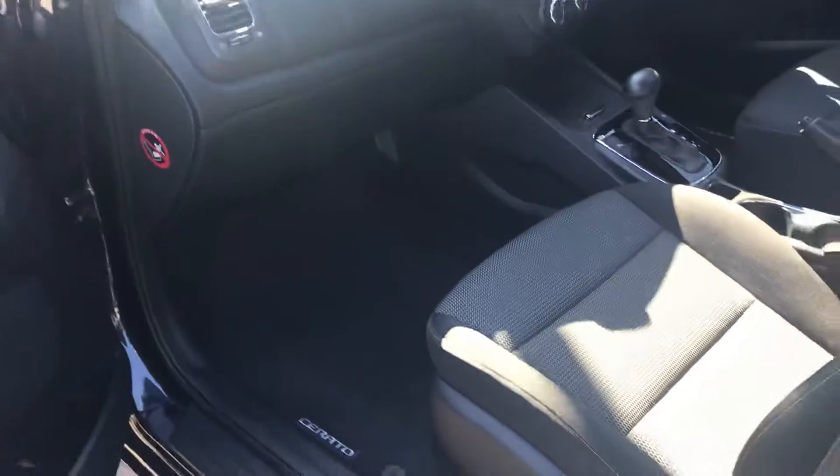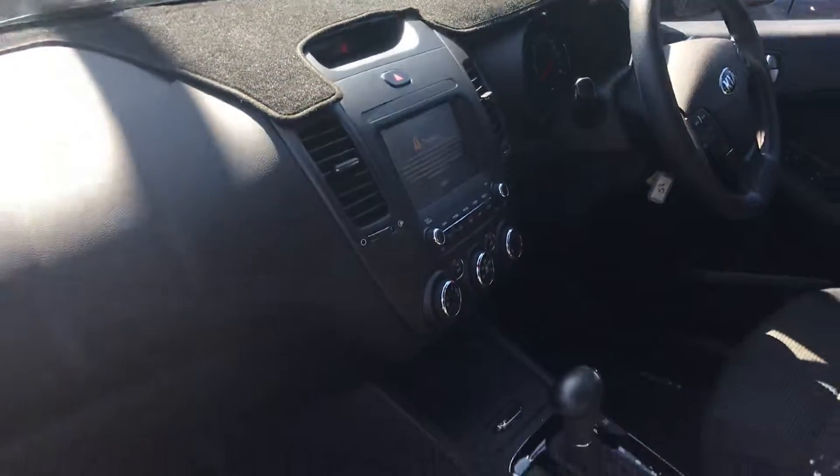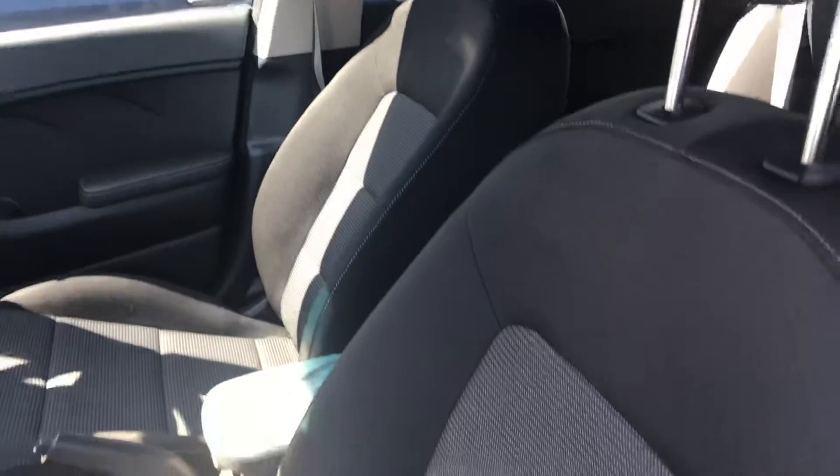It does have all of its new car warranty all the way up to 2024, and it is a one owner vehicle. They've actually got floor mats installed in it as well, and a dash mat on the dash. These are the things that you won't have in the rental car that you're currently using.